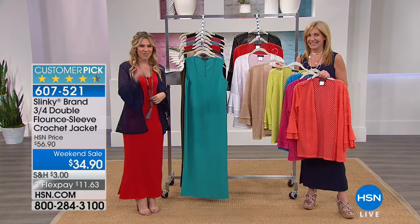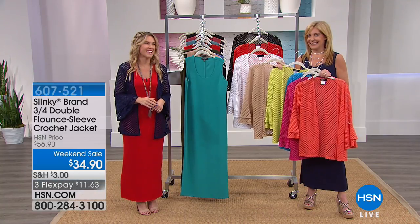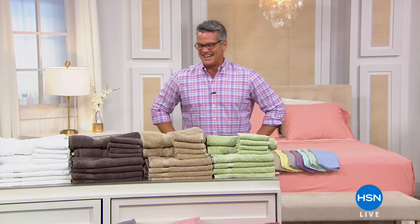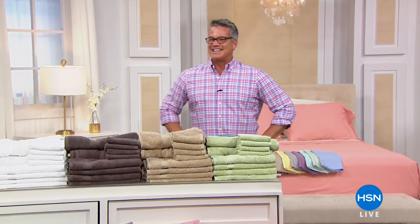We've got Guy, and Guy's going to kick off the next hour of our Discover HSN. He's in the bedroom, ladies. You're going to want to watch. And I'm back on from 1 to 3 p.m.